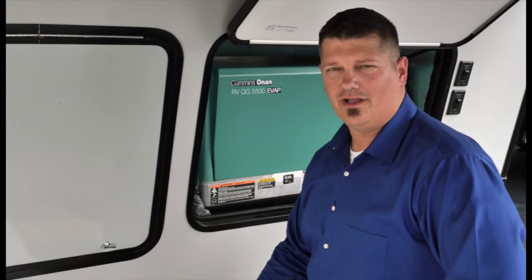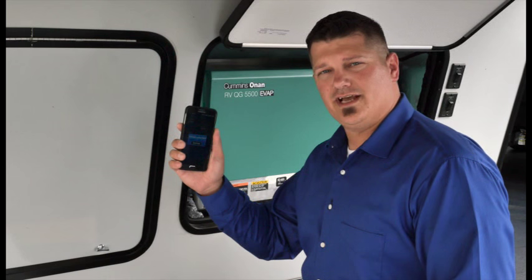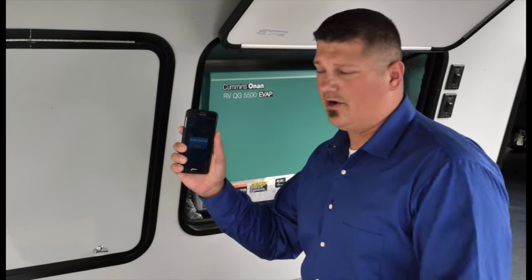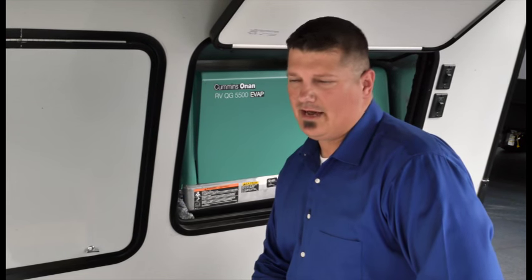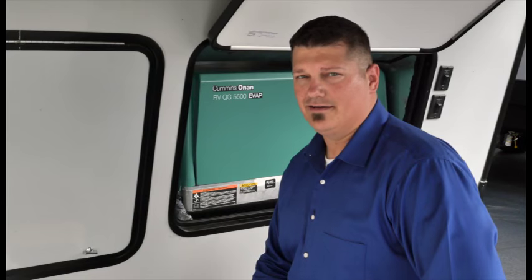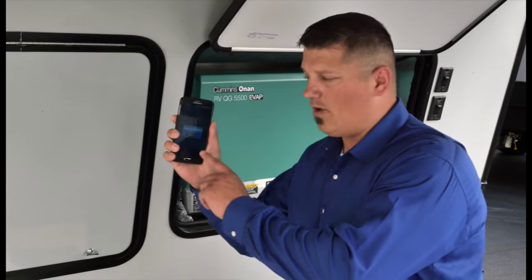If your Keystone RV comes with an Onan generator, you're in luck. The InCommand system is so smart, it can instantly diagnose any issues and send you an alert on your smartphone, tablet, and the command center. Before, you had to count flashes, then count again, then look up the fault codes in your owner's manual — it was very complicated. With InCommand, the instant anything goes wrong, you'll know it right here.